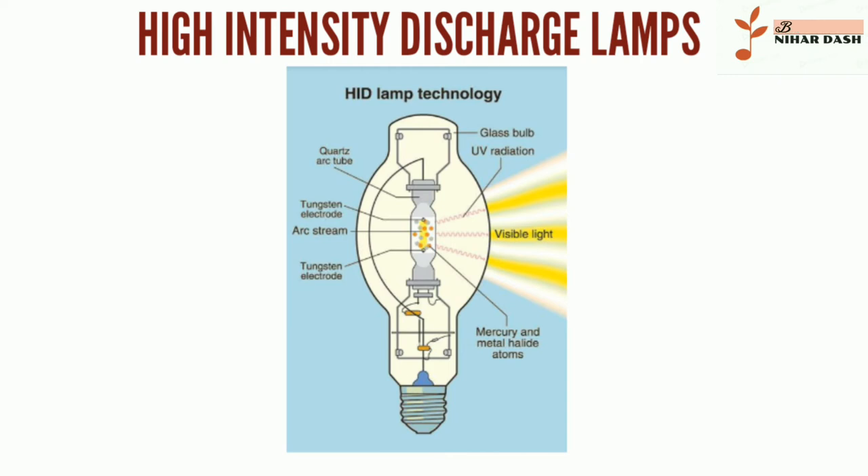Our HID bulbs range in size from M16 to lamps that are 2 feet long. Our selection also includes HID reflectors, automotive HID bulbs, ballasts, medical bulbs, and germicidal bulbs. In addition to different styles and bases, these affordable HID bulbs come in a wide range of color temperatures.